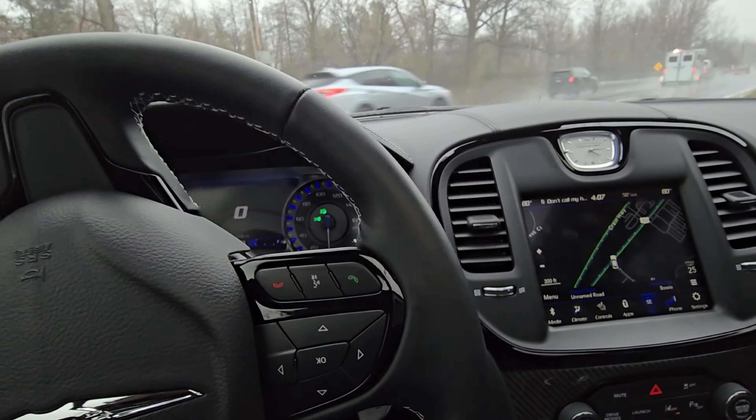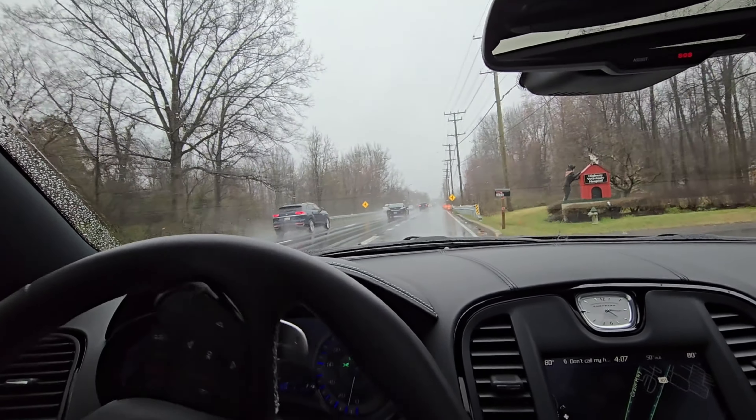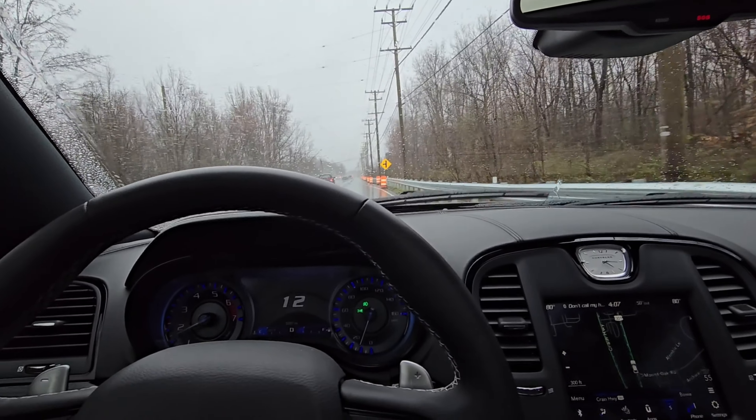We're gonna find out how this thing handles in the rain a little bit. I'm not gonna do anything stupid. But one thing I learned — I do not let people rush me. If you can't wait, go around, because once you crash all they're gonna do is look, say 'dang,' and keep on going.